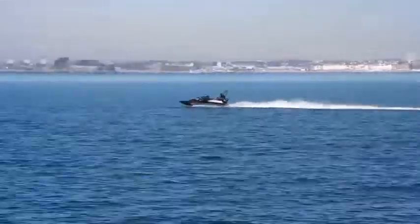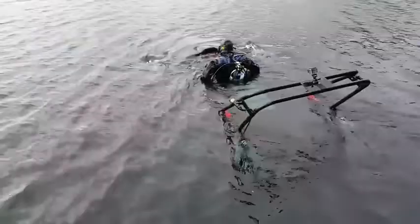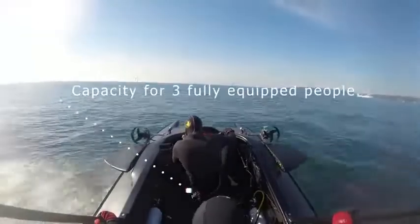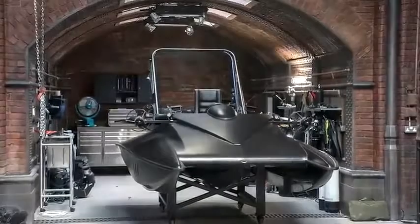The maximum surface speed is 58 miles per hour. For convenience, it has two different propulsion systems — a combustion engine on the surface and an electric motor underwater. The submarine can dive to a depth of 98 feet, and in the future there are versions planned for three and six people.